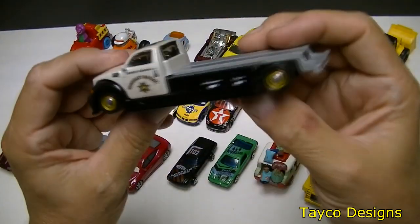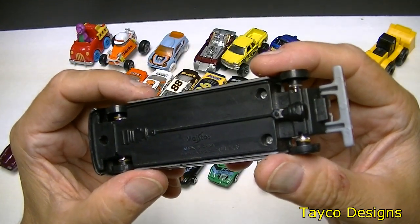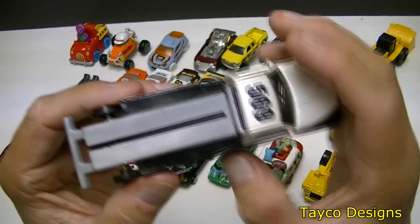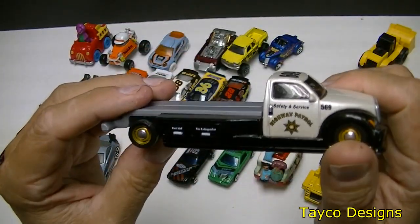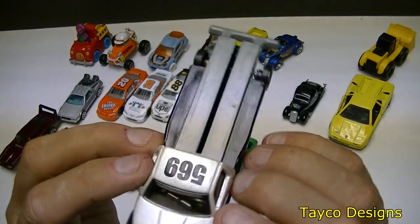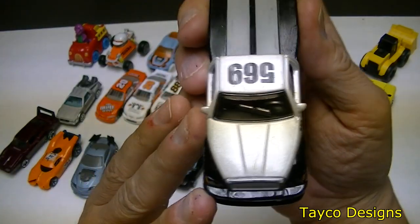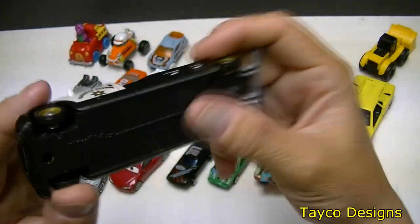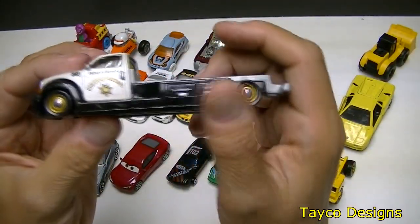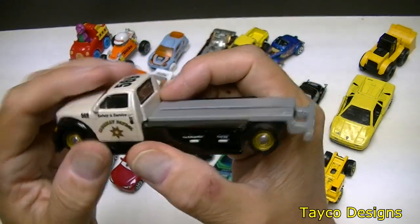The last thing we have here is a Highway Patrol — Maisto, M-A-I-S-T-O. All four tires turn. There is something missing off of here — I have no idea what it is. Check out the inside — I don't really know what that is, but I'm going to find out eventually. There's a little chrome thing right there. I don't know about this one — this can be a donation truck, maybe taken apart and the wheels donated to another vehicle.